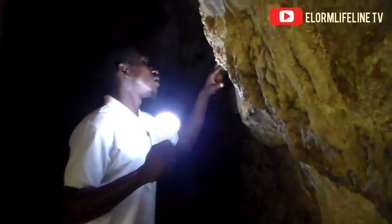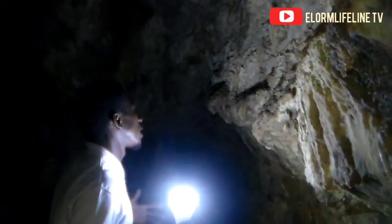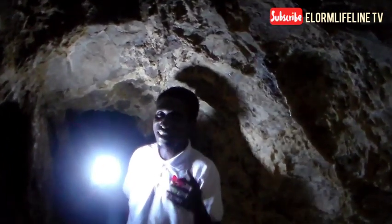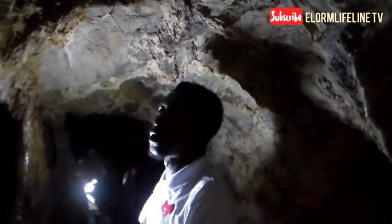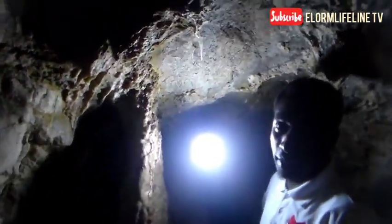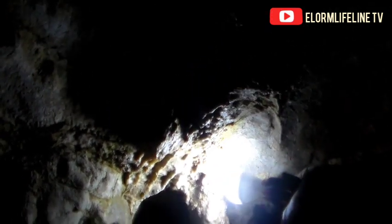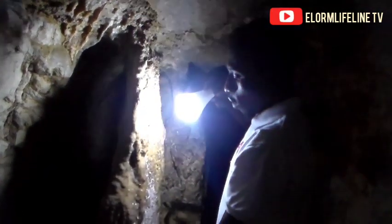Let's get inside to see the bigger stalagmite structure that makes the beauty of the cave. Right here at Lugbatuta in the Volta region is the stalactite and stalagmite formation. This is the stalactite — this is how it starts, it forms here. You can see the droplets all over this area.